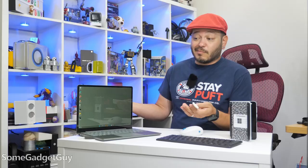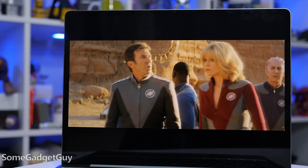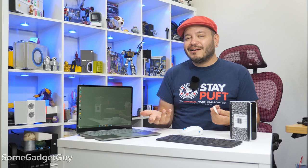My main complaints with the Go 2 are some of the more obvious compromises. I do wish the backlight could get a little brighter — it's great indoors, but if you want to take your work outside, we could always do with a little more juice. And a backlit keyboard would be nice too.